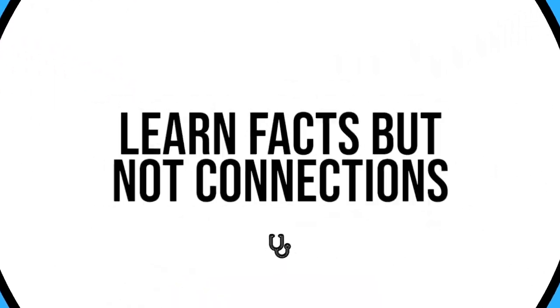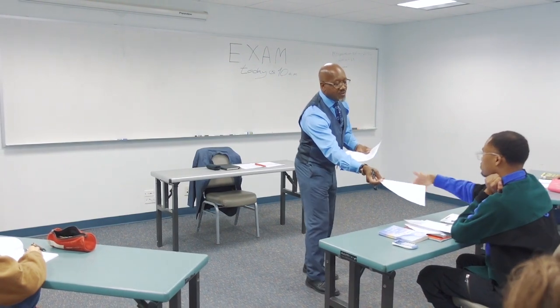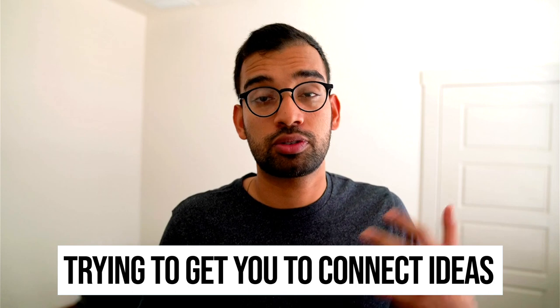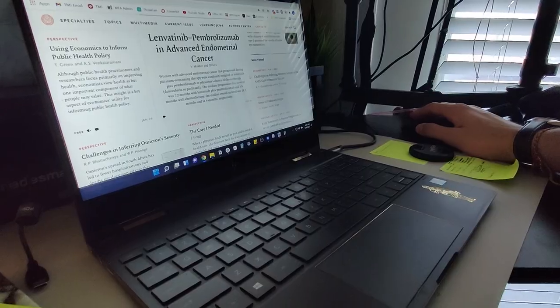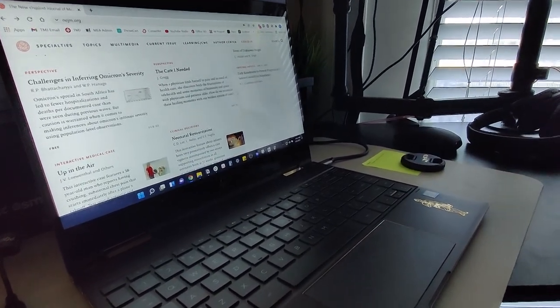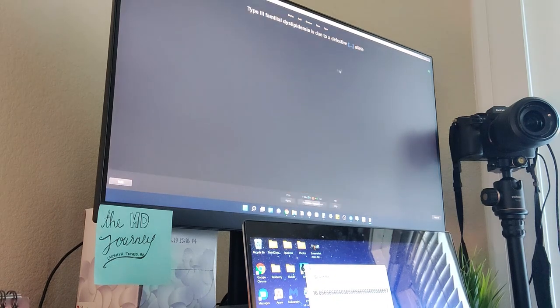Mistake number three is that students learn facts but fail to make the connections. We often run into a situation where you feel like you know your slides, flashcards, or notes cold, then go into the quiz and lay a big goose egg. The main problem is that professors give hard questions trying to get you to connect ideas either within their own lectures or between topics throughout the entire course, and students fail to practice that in their studying.